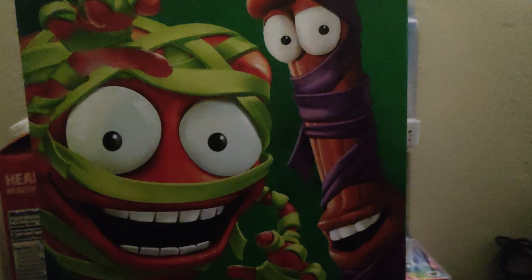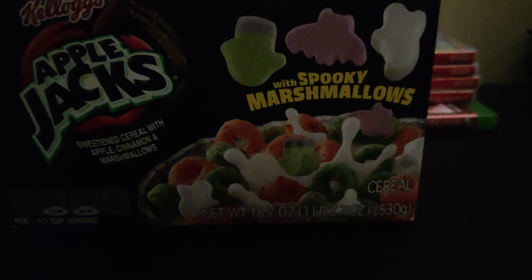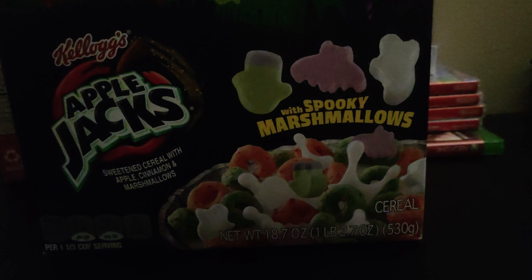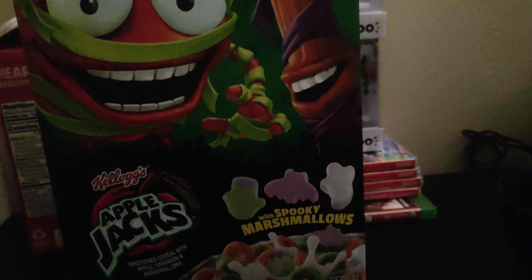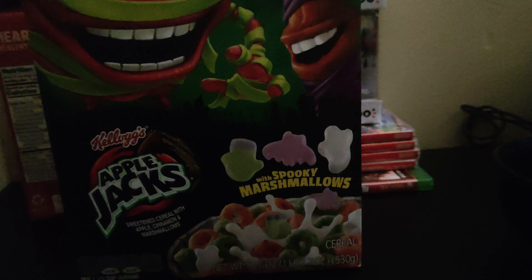Welcome back to cereal review. Today we have Apple Jacks with marshmallows — spooky marshmallows. This year there were a lot of Kellogg's cereals with different marshmallows, or the same marshmallows in different Kellogg's cereals. Frosted Flakes and Froot Loops also have them, but today we're covering Apple Jacks since it's one we haven't covered yet. Kind of like how we did marshmallow Fruity Pebbles before the regular Fruity Pebbles, so let's dig right in.